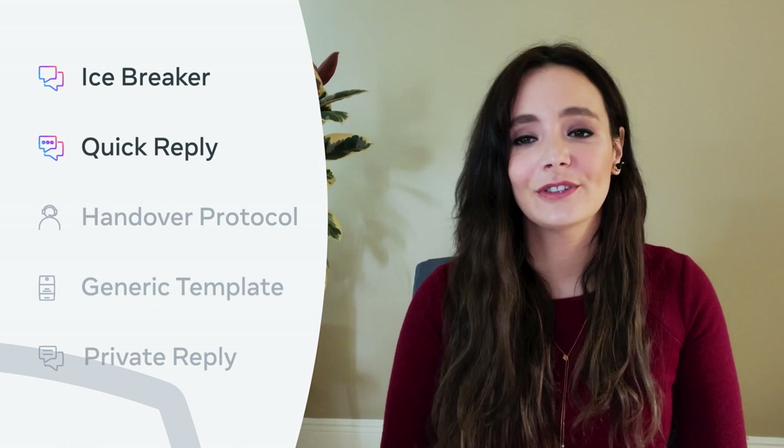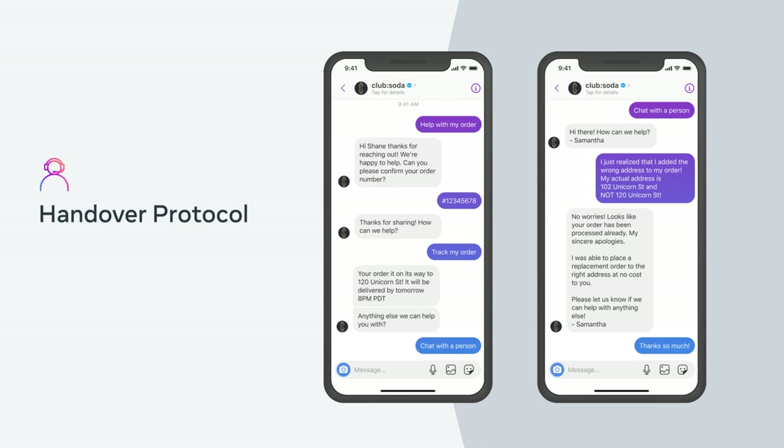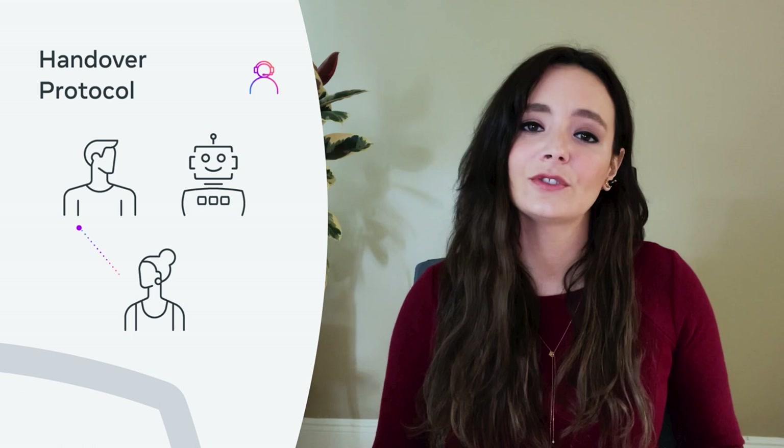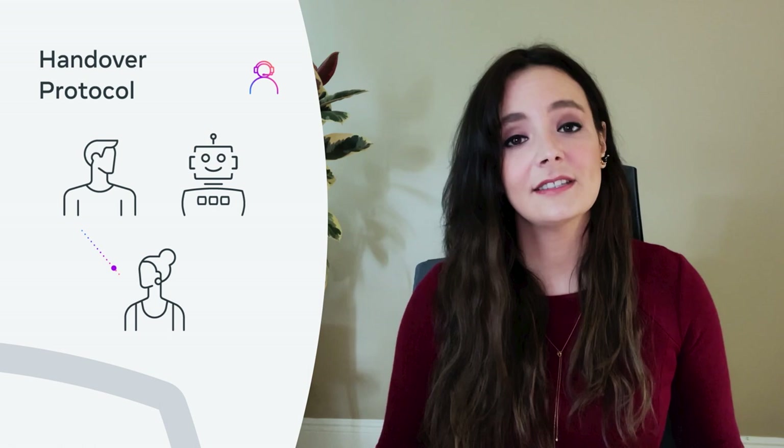Which brings me to the next feature, the handover protocol. The most powerful messaging experiences combine automation and live chat, because sometimes people really need to connect with a live person. And in those moments, businesses need to provide a quick and seamless transition to a live agent to ensure their customers are satisfied. At other times, businesses use automation to triage and qualify conversations before involving agents, and here too, they need to make the transition smooth. The handover protocol enables developers to make that seamless transition happen, even if the automated flow and live chat experiences are built by separate developers.